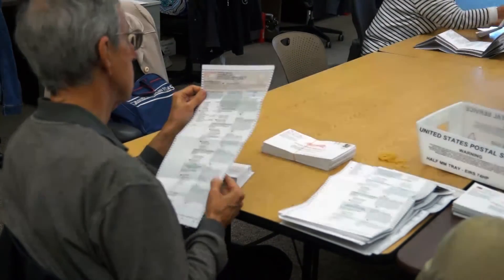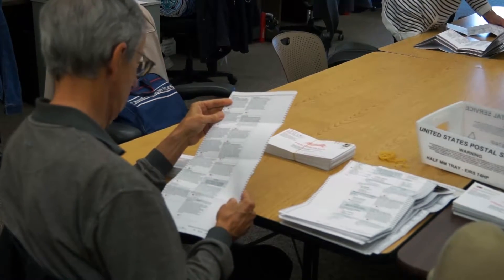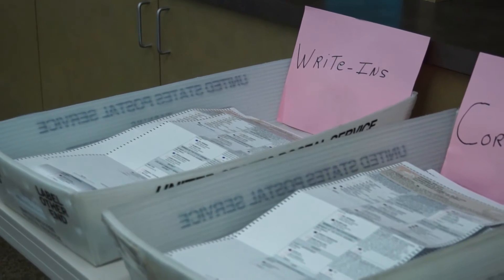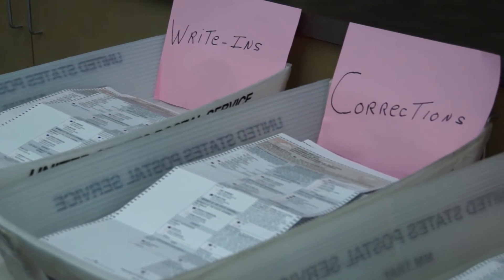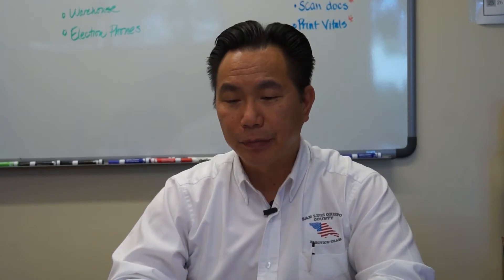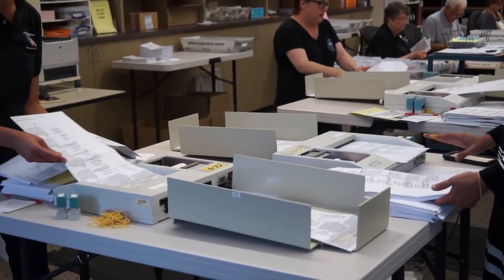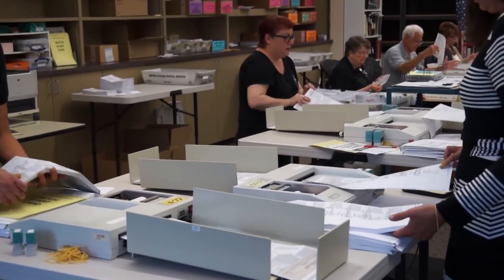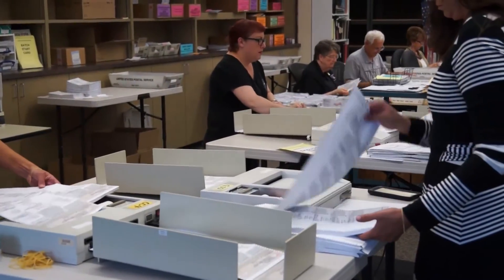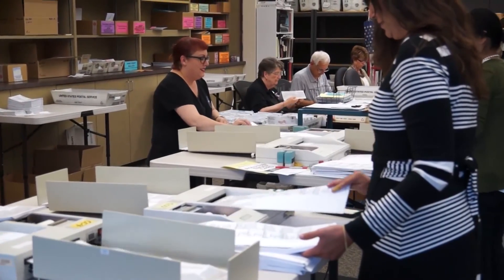My staff unfolds the ballots and looks for any marks that would make them uncountable — anything the machine won't be able to process. We also look for write-in candidates if there were certified write-ins, which have to be manually tallied. Finally, the ballots are put into the tabulation machine, which we don't run until after 8 p.m. on election night.